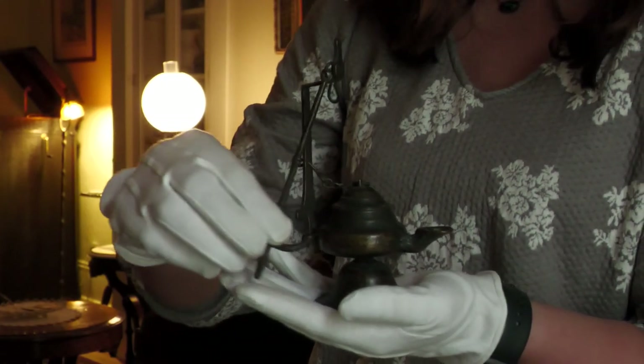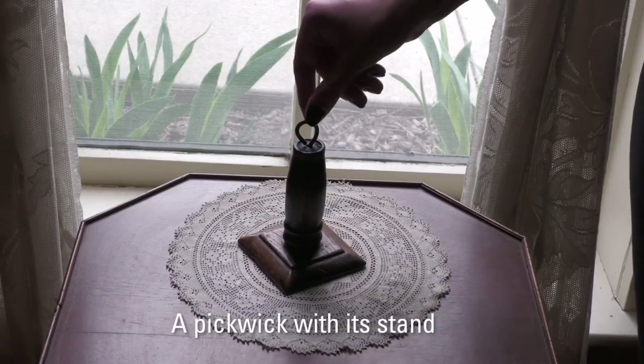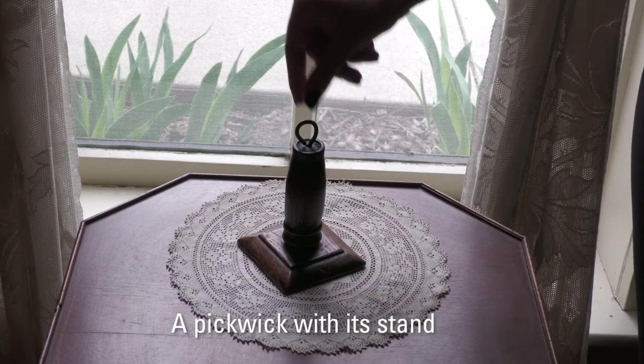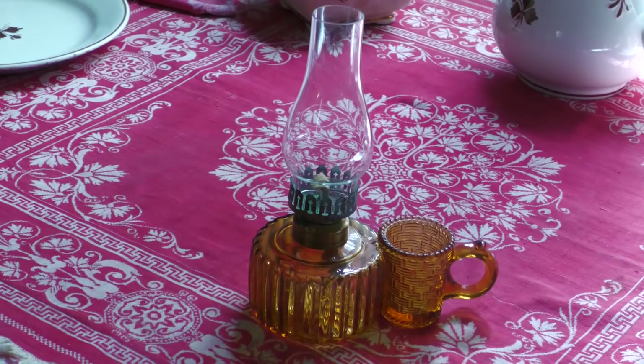Lamps often came with objects like a pickwick. This is a finger lamp, which was more common during nighttime because of the attached match holder. This one dates to about 1870 to 1900 and is gifted from the Iowa Questers glass collection.